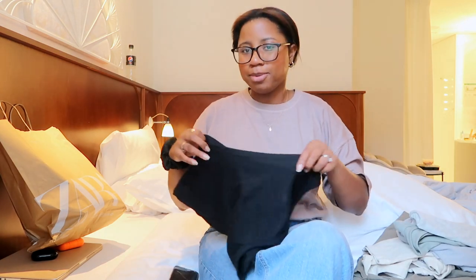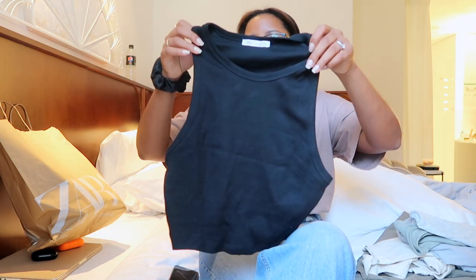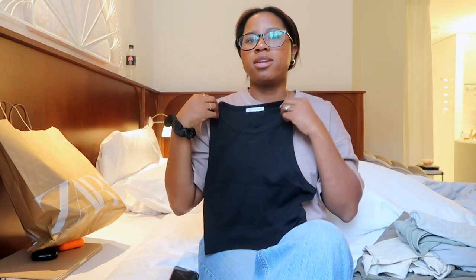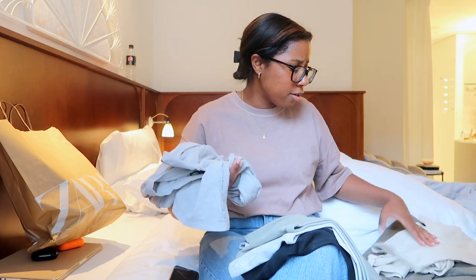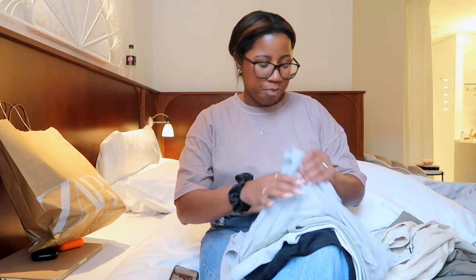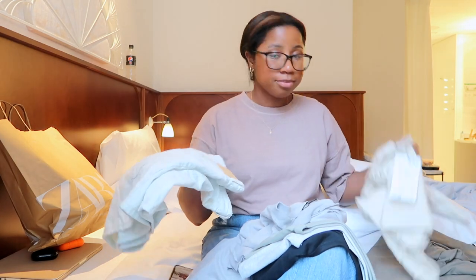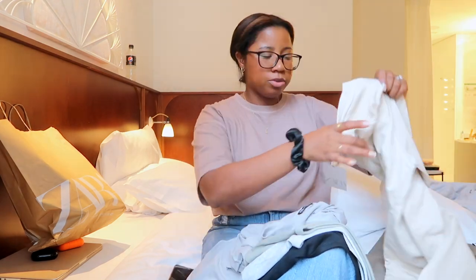Last but not least, I got a plain black basic cropped tank, size large, also $5.95 from Zara. I wore the black one and I really liked it. You can mix and match so many of these pieces together — I can wear this with the shorts, with the pants — it's endless. That was the whole thinking behind getting these basic colors.